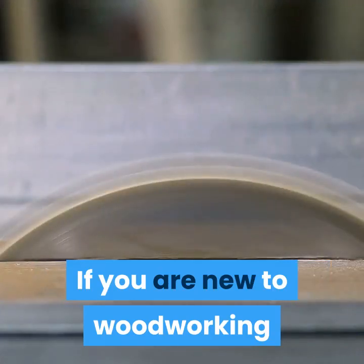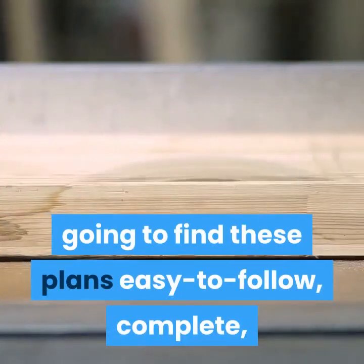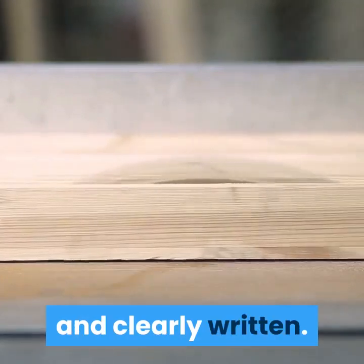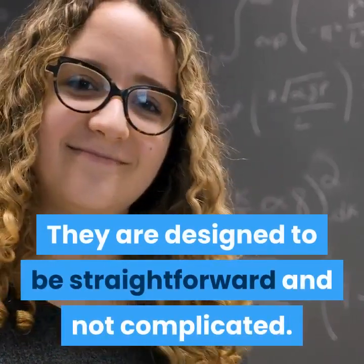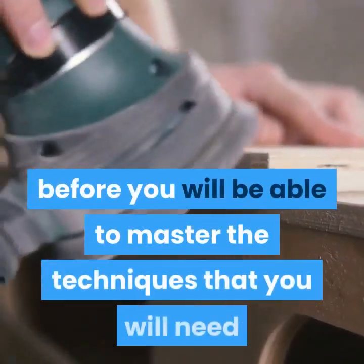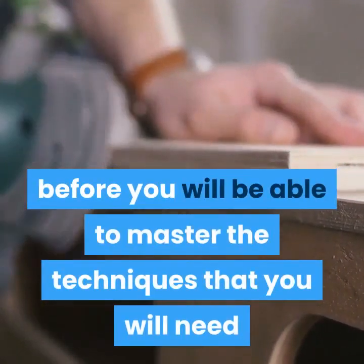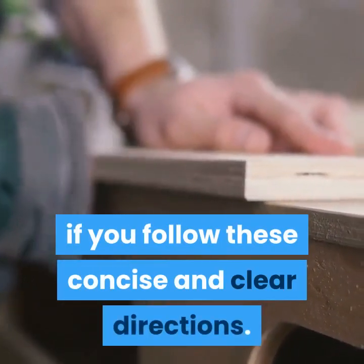If you are new to woodworking or have a few projects under your belt, you are going to find these plans easy to follow, complete, and clearly written. They are designed to be straightforward and not complicated. Even if you have never done any woodworking before, you will be able to master the techniques you need and increase your woodworking skills very quickly if you follow these concise and clear directions.